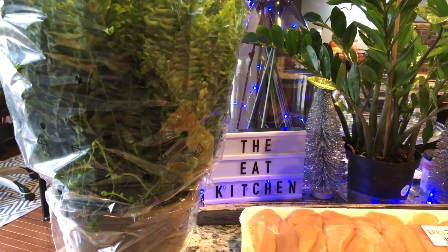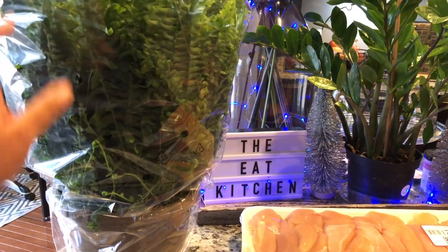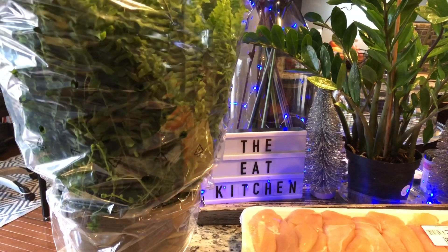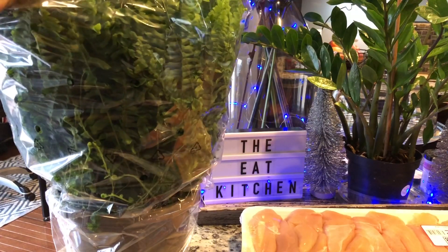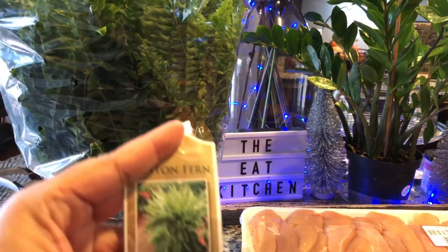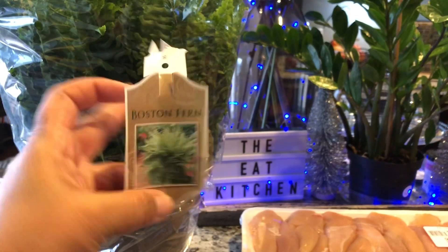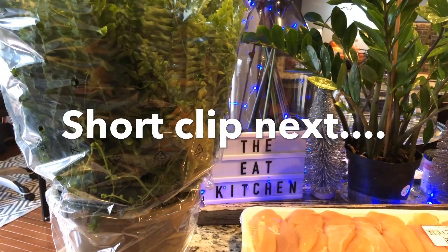Starting here on this end, we have a Boston fern. This was actually on sale — I want to say it was $5.99. We're going to put this inside of our elephant planter that we purchased from Target. I just thought that would be so pretty.